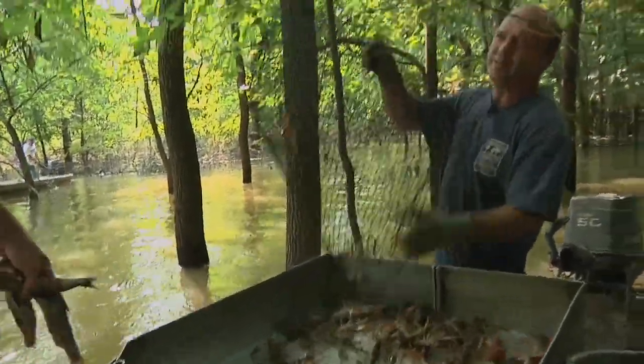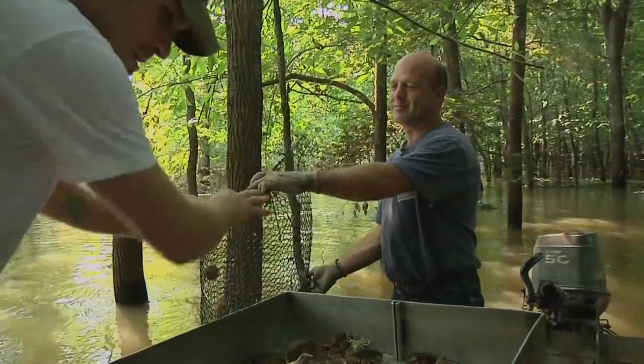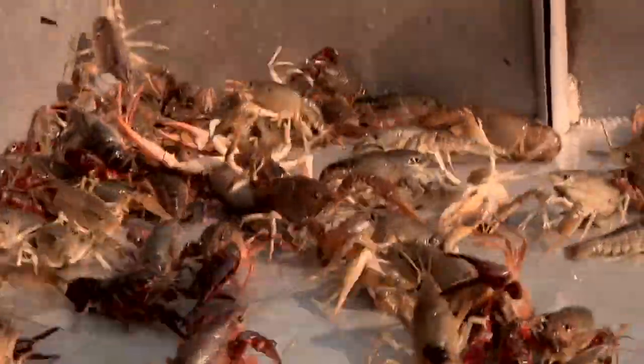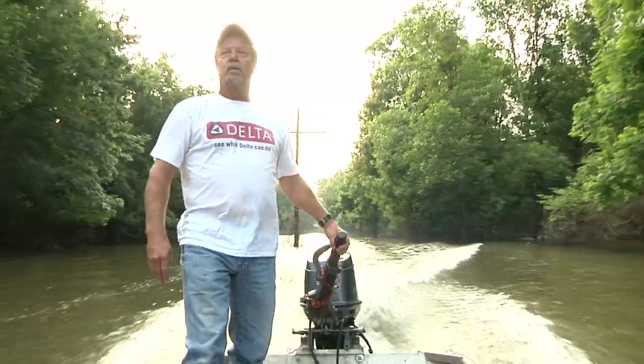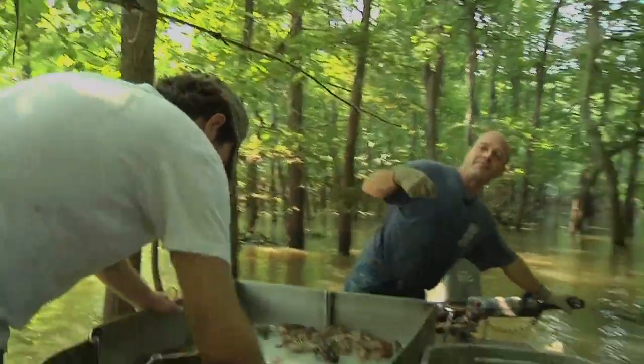It beats what we were catching a month ago with 15 crawfish to the trap. Tommy Fletcher knows a good crawfish year when he sees one. It's been a while since his traps had this many crawfish, and he, his brother Joey Pickens, and fellow fisherman John Teasley are making the most of today's run.